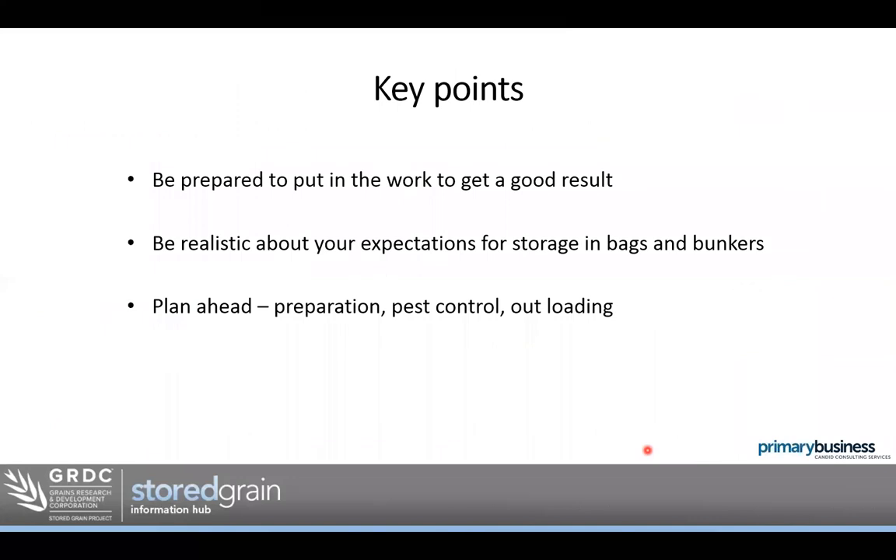To sum up: be prepared to put in the work to get a good result. It would be unfair to tell someone they can store grain for a long period successfully and then have them go home and take shortcuts and complain they didn't get the same result. Put the work in and you get the results. Be realistic about your expectations for storage in bags and bunkers — they do have their limitations, but they have their place.